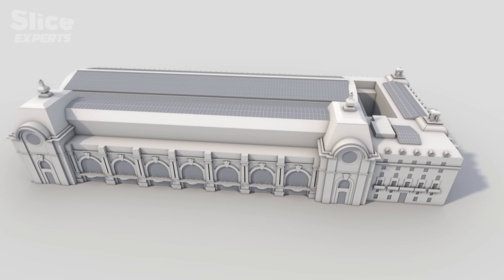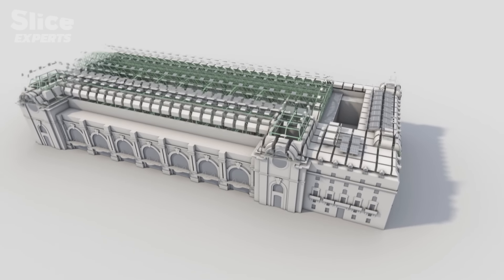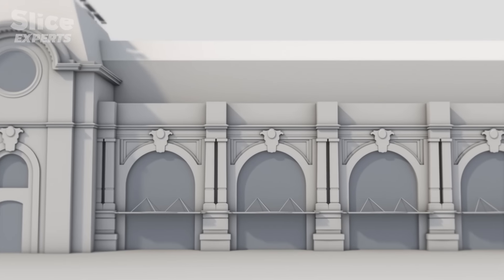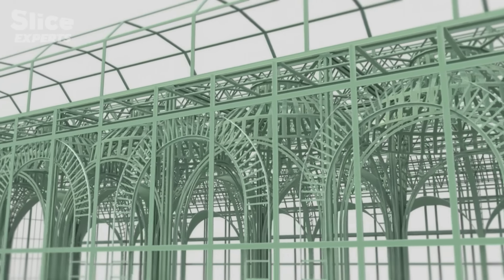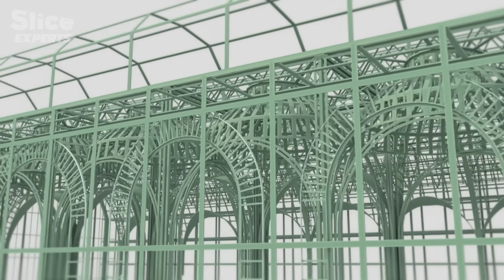But if we could remove, one by one, the stones that make up these facades, we'd discover an impressive metal heart hidden in the rock. From the outside, it looks like a stone building, but in fact, its whole structure is metallic.